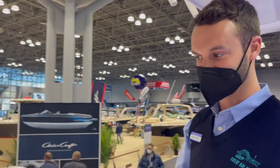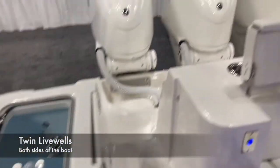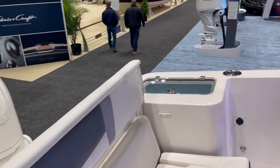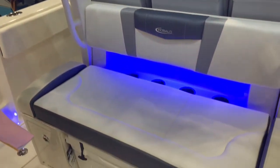Coming to the fishability of the boat, we have twin live wells on each side of the boat. And a nice aft-facing seat so you can watch your rods as you're trolling, with a Yeti cooler underneath.